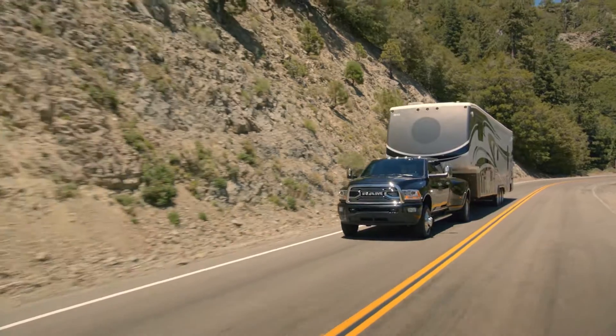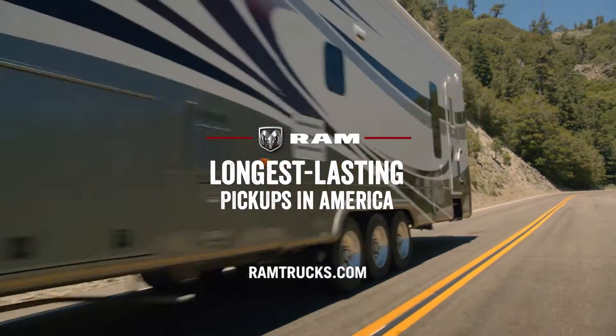The Ram Heavy Duty, from the lineup of America's longest-lasting pickups.